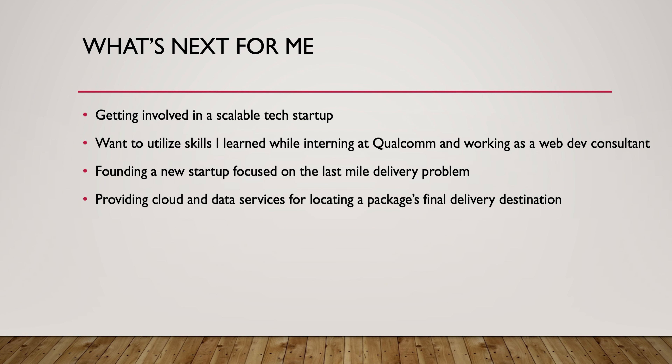What's next for me is going back to software, where I'm more comfortable, and creating a scalable tech startup. I want to utilize things I learned while interning at Qualcomm and as a web developer to create a last-mile delivery startup. The problem I'm focusing on is how to identify the exact location for a semi or fully autonomous package delivery to land on — selling cloud services to help facilitate that. If anybody knows anyone with experience in drones, autonomous navigation, or deliveries, I'd love to talk to them.